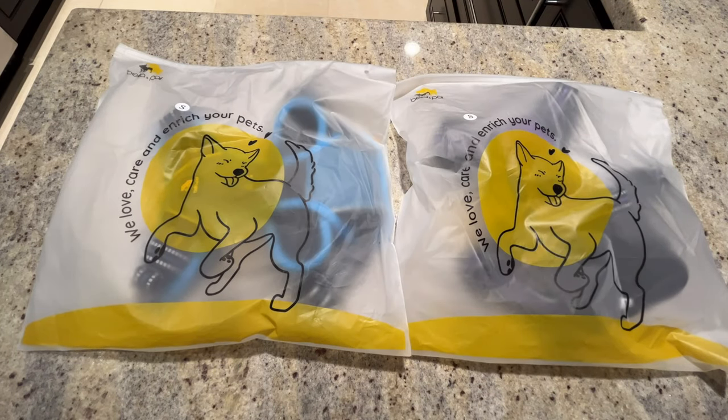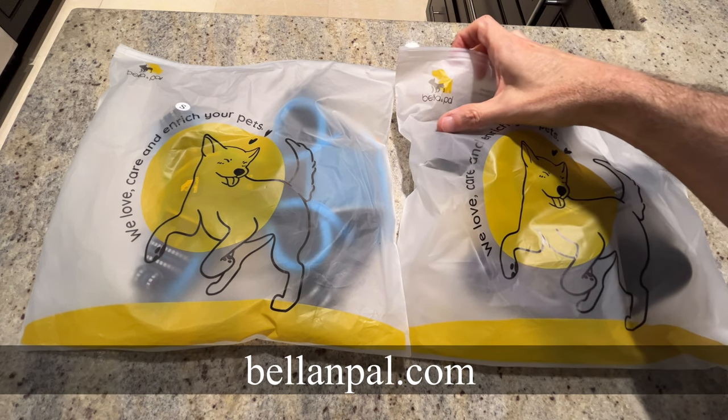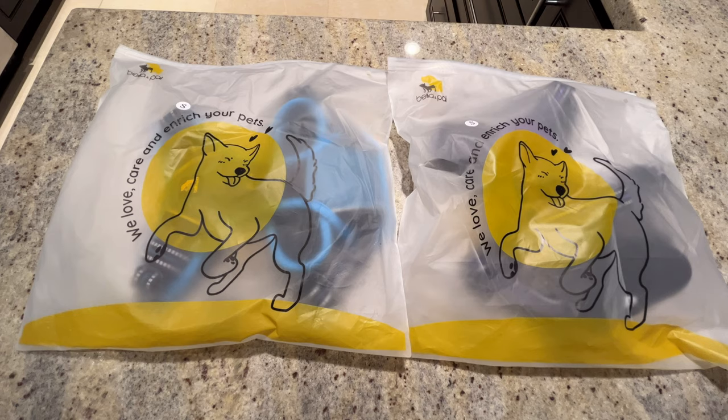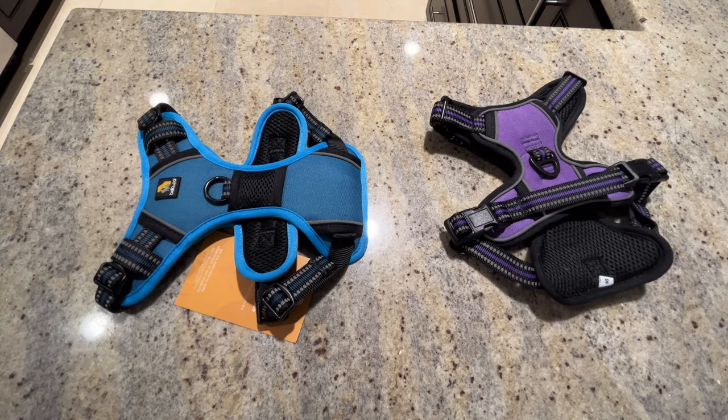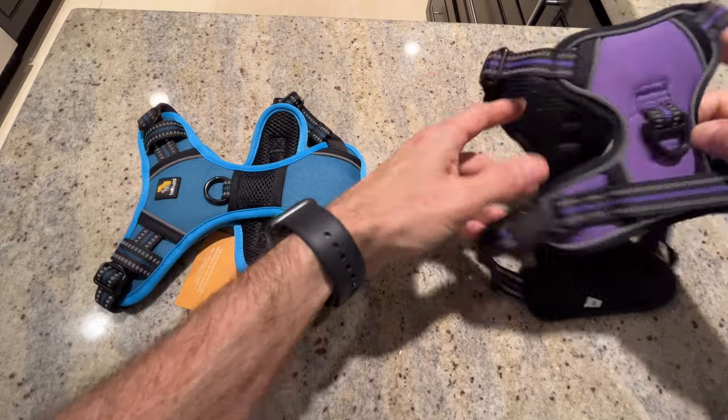Zulu and Zinja got something in the mail from Bella and Pal. Let's see what it is. Well, look at that — we have harnesses. These look really nice.